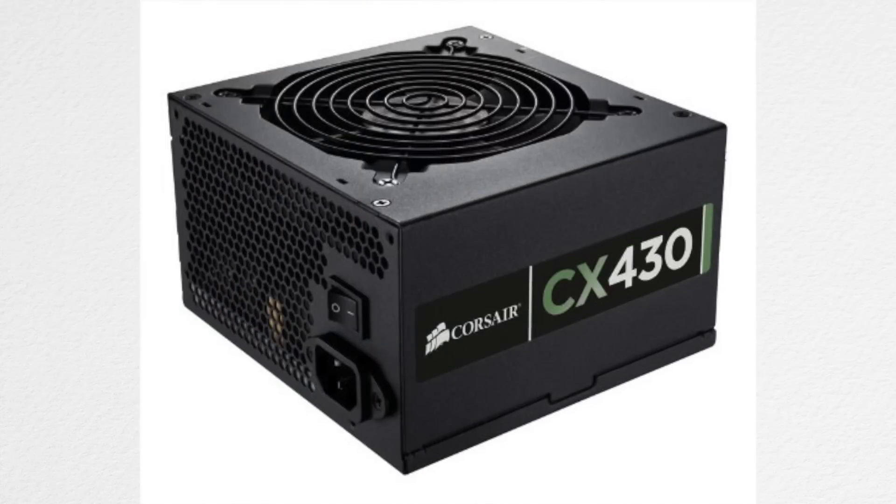Moving on, we have a Corsair power supply with 430 watts. Yes, this is kind of low but it'll get the job done. Right now this power supply is around $40.